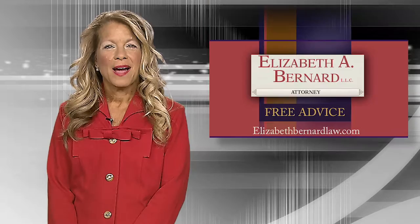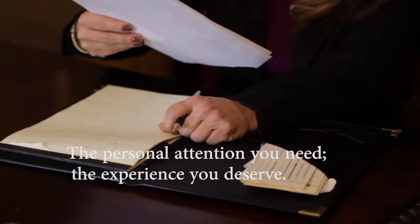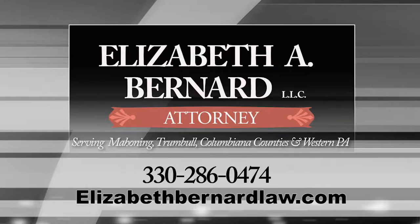I'm Elizabeth Bernard. I've been giving the people of our valley free advice for 30 years and my message has never changed: if you're involved in an automobile accident, don't try to handle it yourself — call a lawyer. A lawyer will be your representative dealing with doctors, medical insurance, and all the red tape you may encounter. Hiring a lawyer doesn't mean you'll end up in court. And remember, there are no upfront fees on personal injury cases. Need a lawyer? Learn more at elizabethbernardlaw.com.